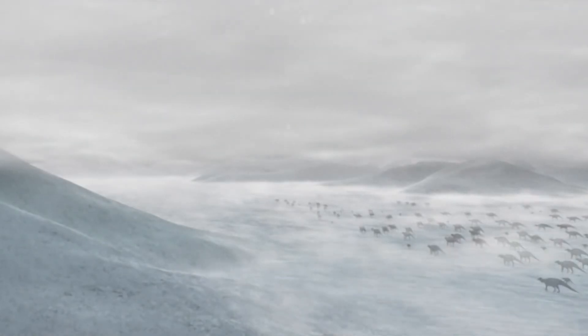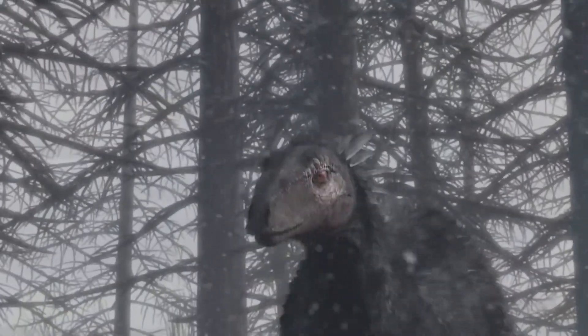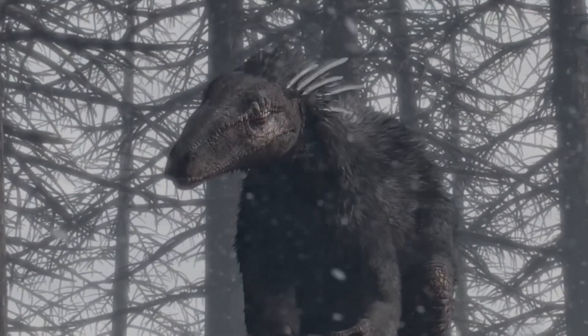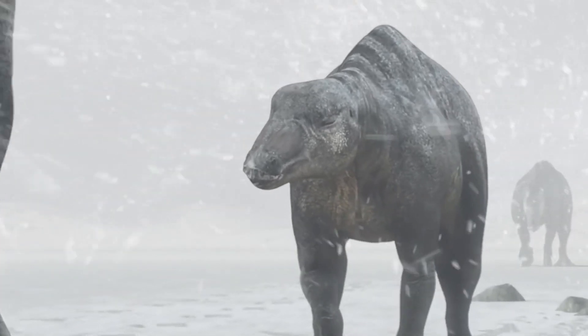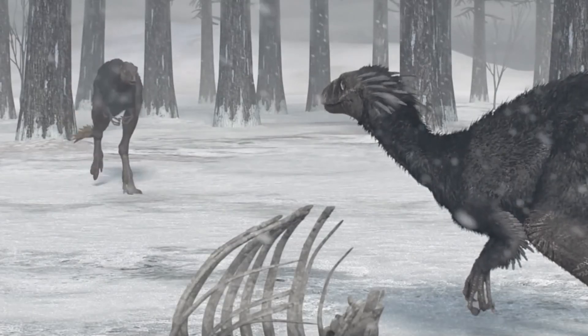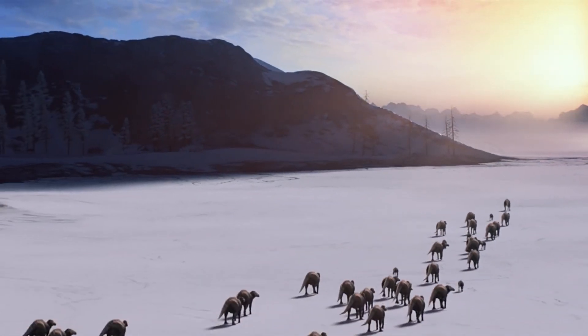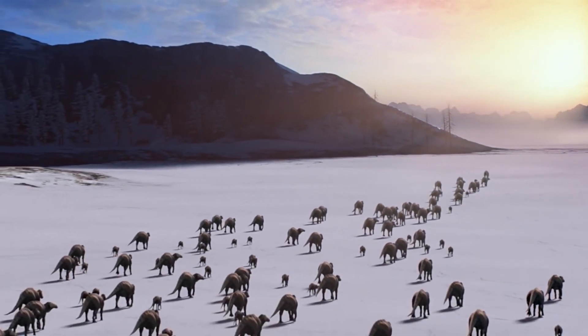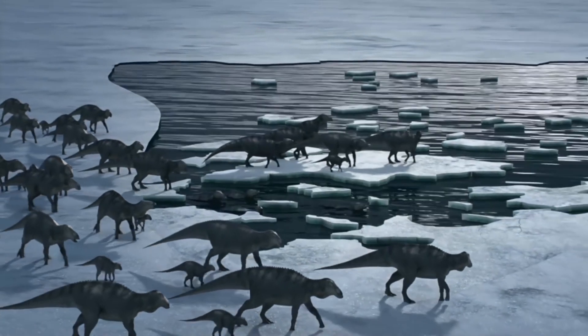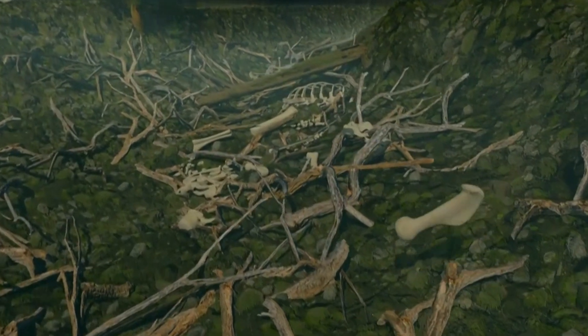Dinosaurs beyond the Arctic Circle — this is something fantastic. The extreme life of these prehistoric lizards has been carefully studied by paleobiologists for several years. New findings will greatly help speed up this process and show what the dinosaurs that lived in such a climate were truly capable of, helping us understand how they survived the cold temperatures of the Cretaceous period.